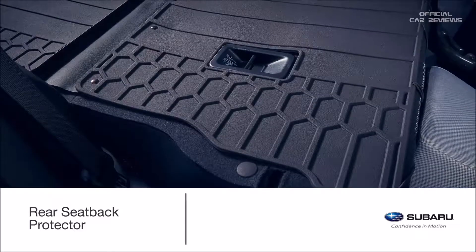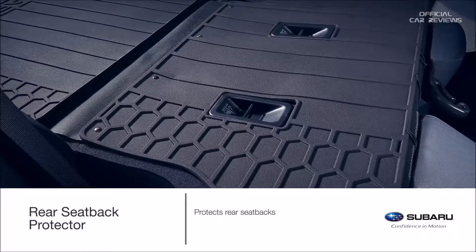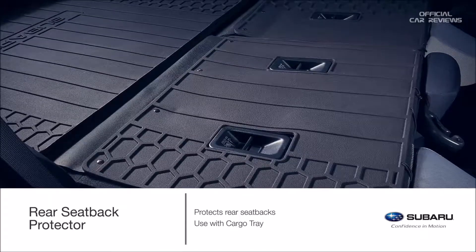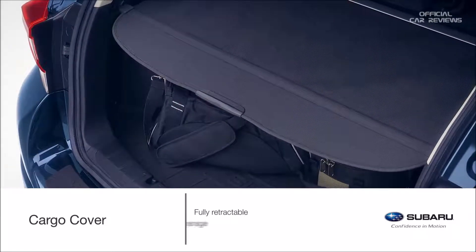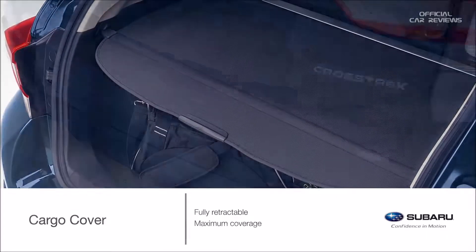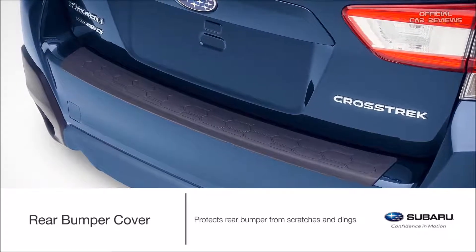Need to lower the seats to transport larger cargo? Enjoy additional protection for the rear seatbacks with a rear seatback protector — perfect for use in conjunction with the cargo tray. Keep cargo safe and secure with a genuine Subaru cargo cover. This fully retractable maximum coverage cargo cover keeps items in the back out of sight. Protect the top surface of the rear bumper when loading or unloading the cargo area with the rear bumper cover.